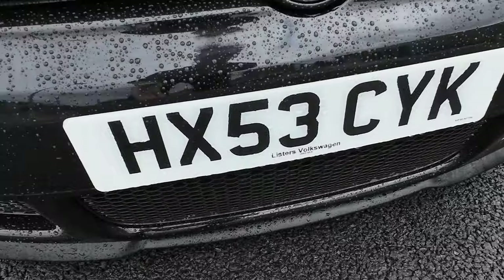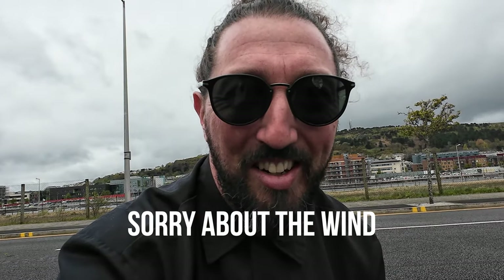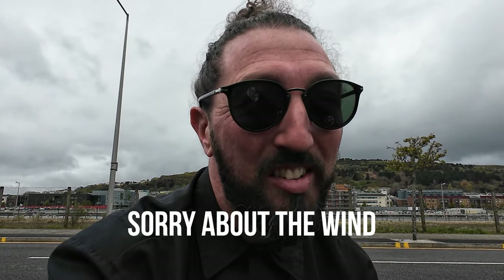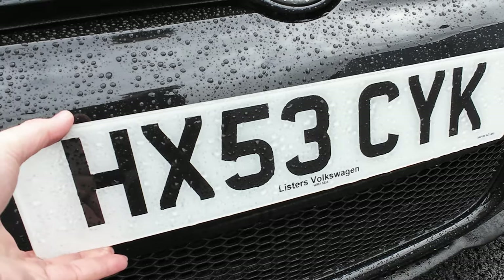Even the front bumper has a magnetic plate holder with no holes drilled — that goes to show the extent this car has been cared for. I love R32s, and this example is beautiful. If I were buying one myself it would be black on black. The condition is incredible at this price point, and the short drive I did confirmed it drives absolutely perfectly.